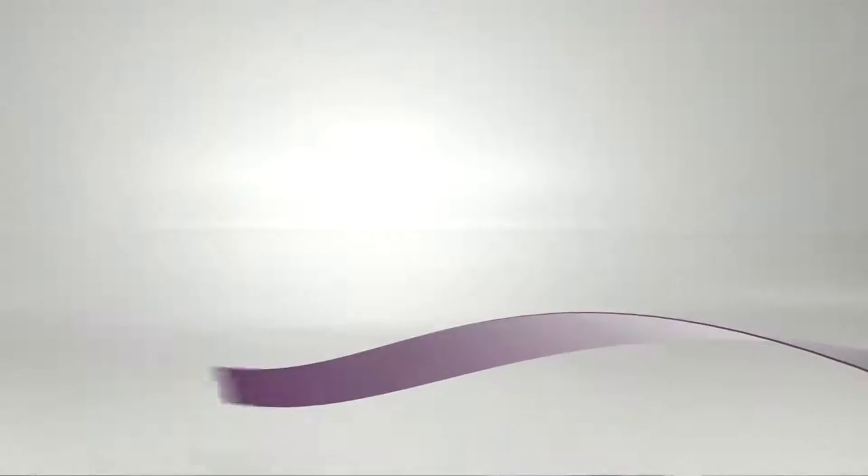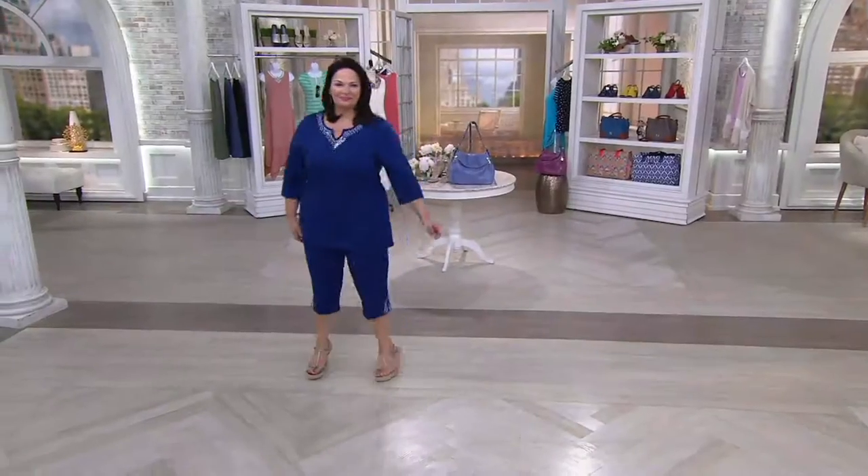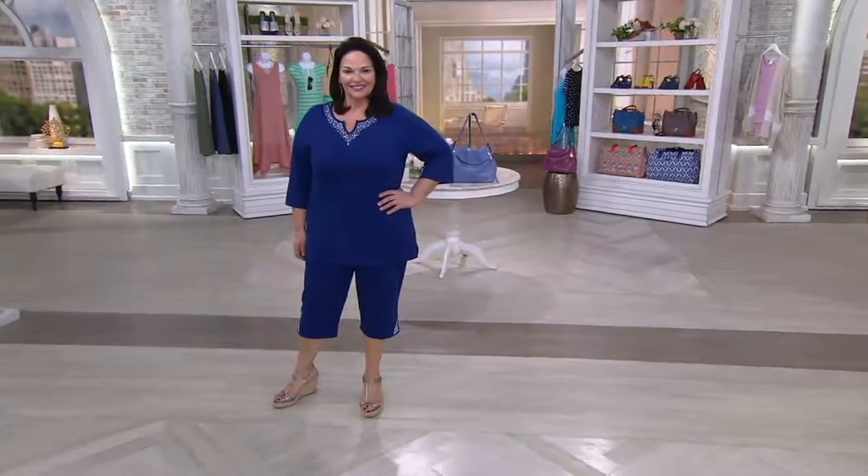We have a top find headed your way. When you start to talk about a top find, that's like a first cousin to the Today's Special Value. Hi, Maria.